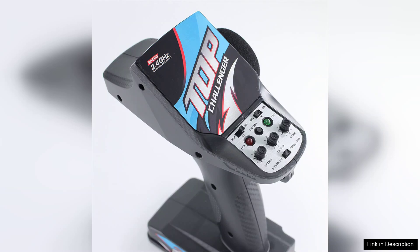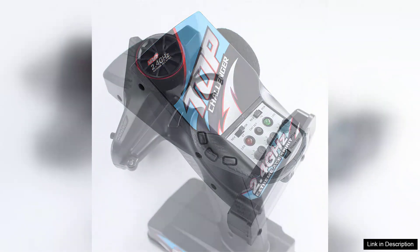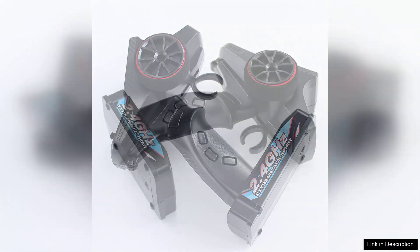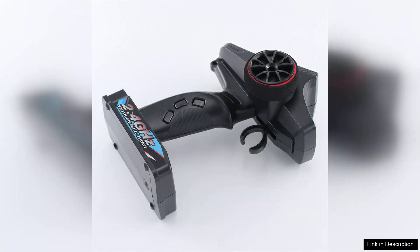Setting up the transmitter and receiver is a breeze, thanks to the user-friendly interface and clear instruction manual. The controls are responsive, providing a satisfying tactile feedback that enhances the overall experience. The ergonomic design ensures comfort during extended use, which is particularly beneficial for longer flying or driving sessions.